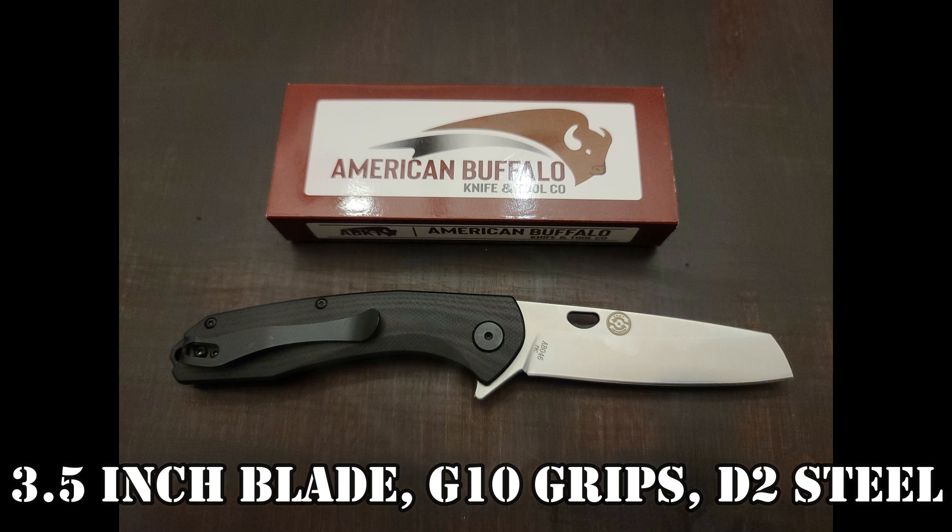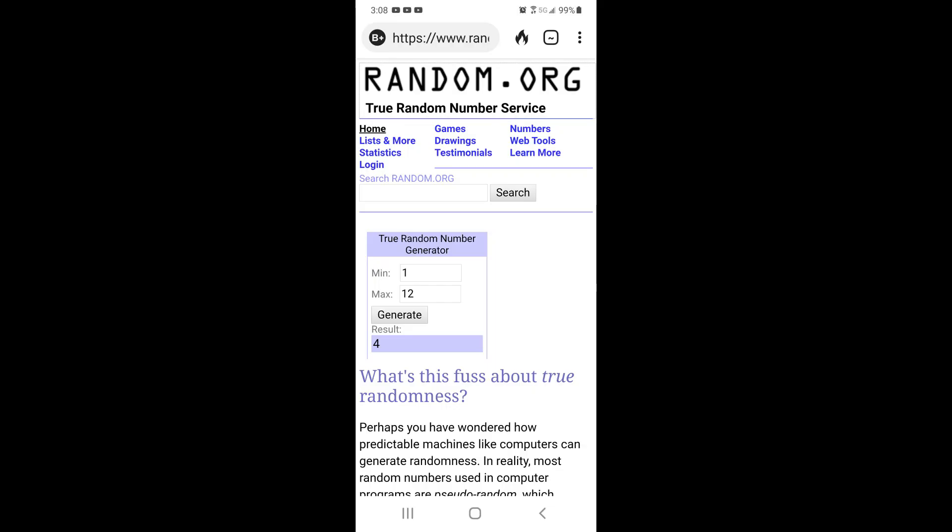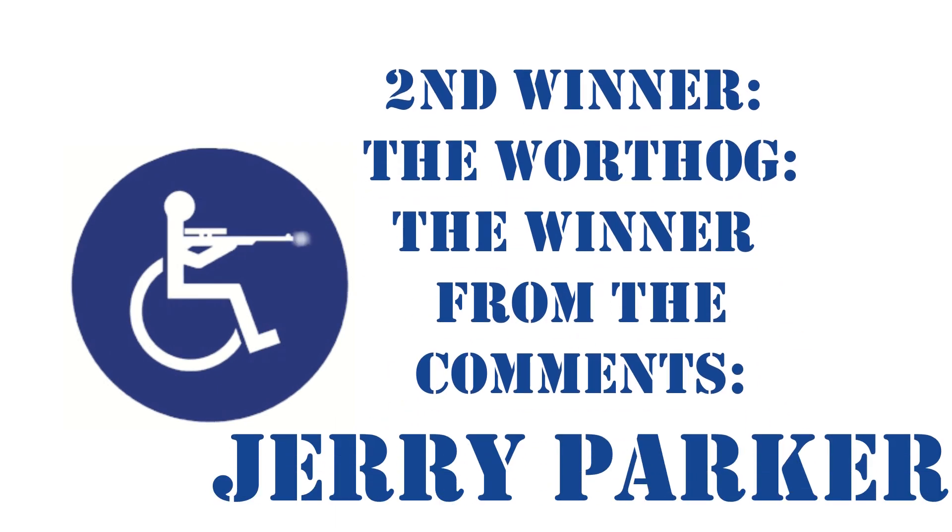The second knife up tonight is the American Buffalo Knife and Tool Warthog. The drawing is number four out of twelve — only twelve participants had original comments here. The winner is Jerry Parker. Congratulations, Jerry. You're a good guy. Glad to see you win.